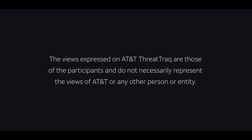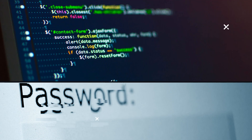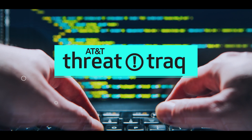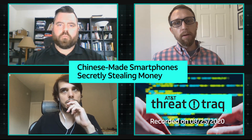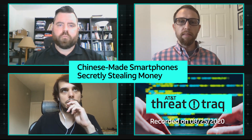When purchasing a low-end smartphone, you might get more than you bargained for. Matt, you have a story on some low-end Chinese smartphones that may be costing consumers more than they think. That's right.